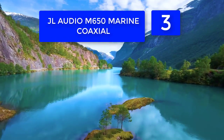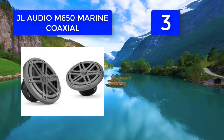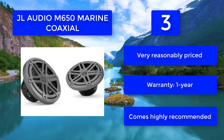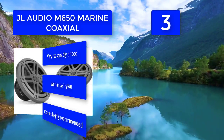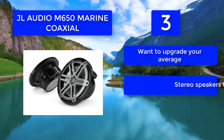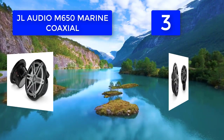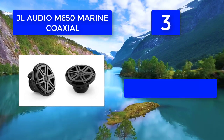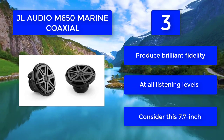Number three: JL Audio M650 marine coaxial. These feature-rich speakers produce powerful output that will cut through the combination of engine noise, water, and wind. The weatherproof cone is held in a hard-wearing synthetic rubber surround for long life and great sound. Very reasonably priced, comes with a one-year warranty, highly recommended for those looking to upgrade their stereo speakers to a great quality listening experience producing brilliant fidelity at all listening levels. Consider this 7.7-inch speaker.